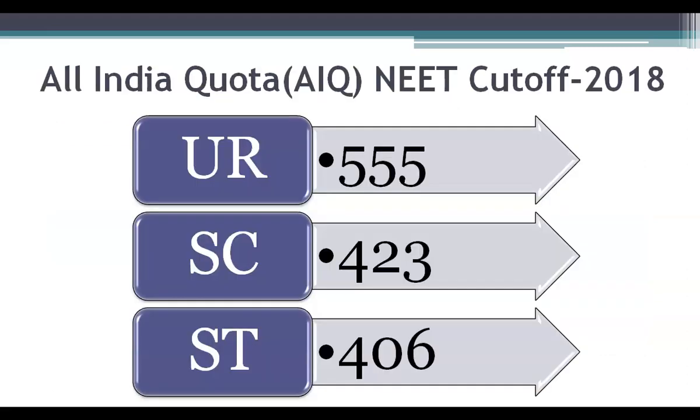The last All India rank for all reservation categories which got a seat into Chengalpattu Medical College is shown here. 555 was the last All India rank cutoff for the unreserved category student who entered this college during 2018. You can check out this year's last NEET score details by downloading MBBS Council Android app, which is updated with the latest cutoff data every year after MBBS admission counseling.